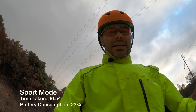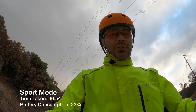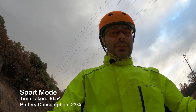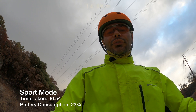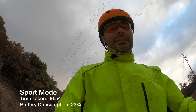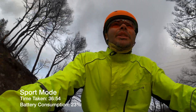Just finished the sport mode test. Did it in 36 minutes and 54 seconds, the same distance of course, with an average speed of 23.43 km/h. Battery consumption of 23%.